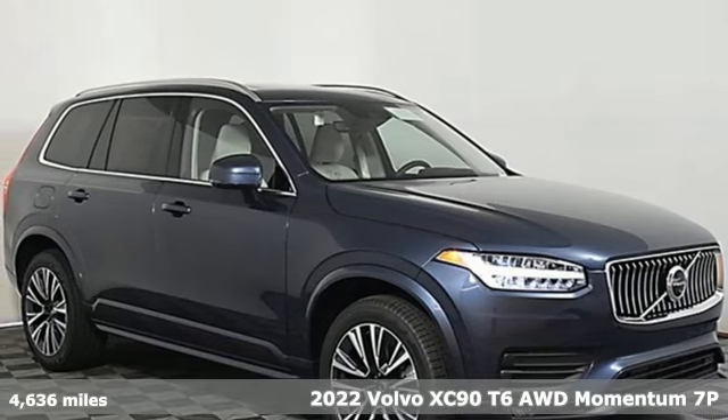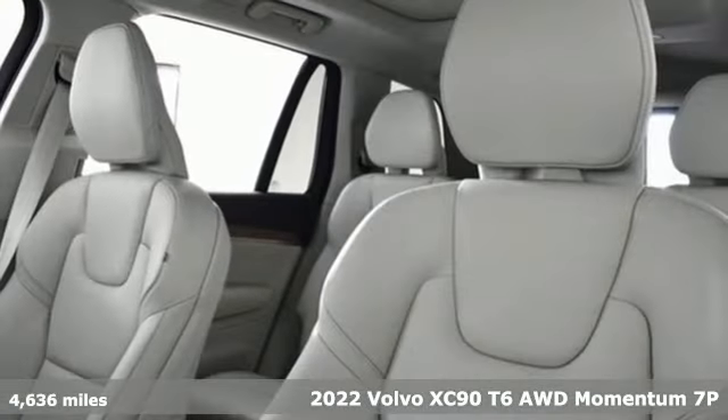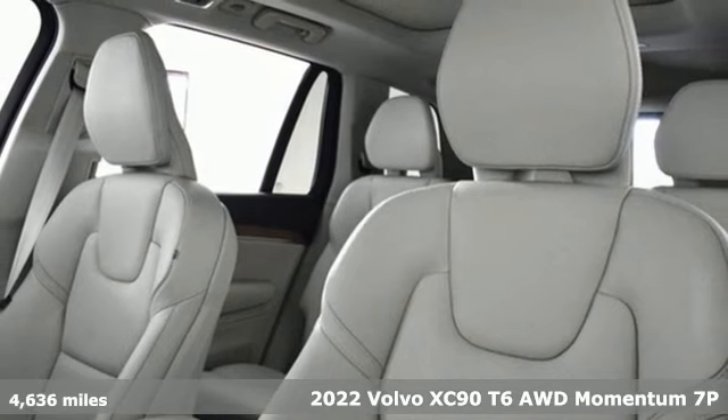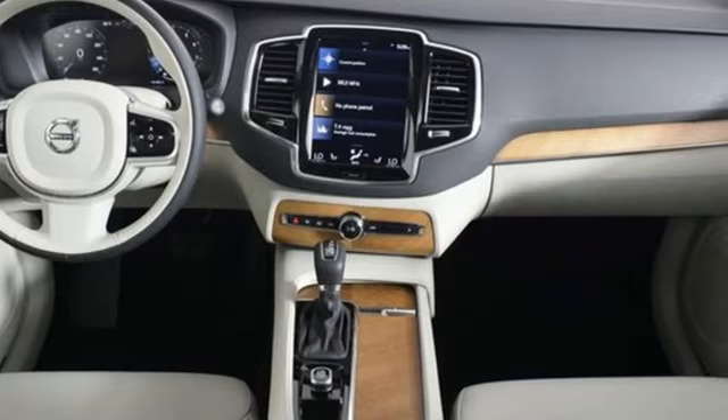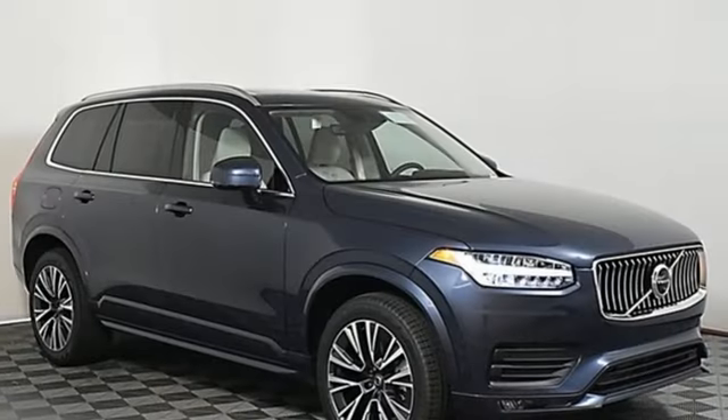Here's a 2022 Volvo XC90. In its element, in all the elements, this XC90 puts you in command of an exhilarating drive. It comes with the features you need and, better yet, want.